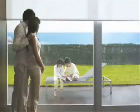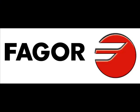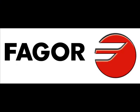At Fagor, we believe in energy and resource conservation. Fagor is committed to creating energy efficient products that preserve the environment and save you money.